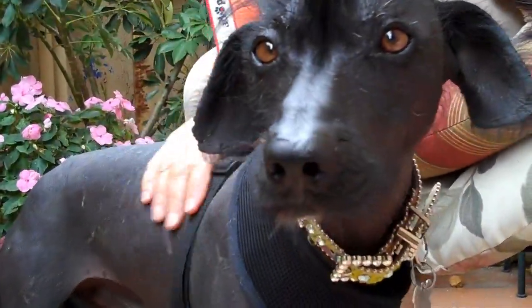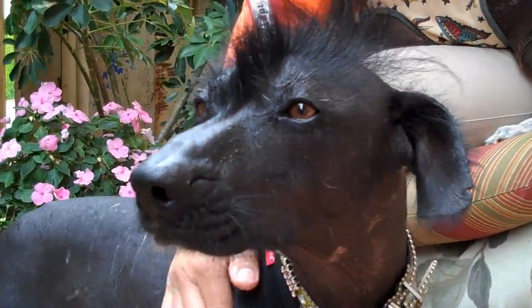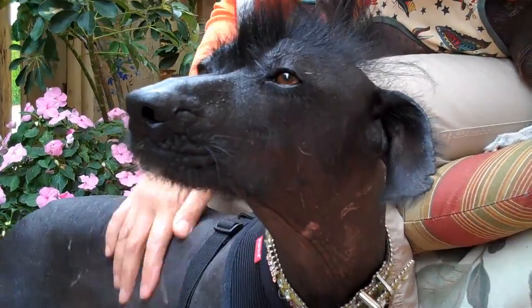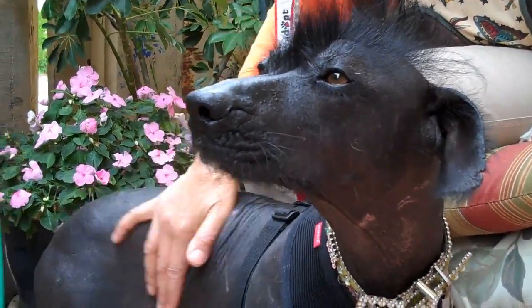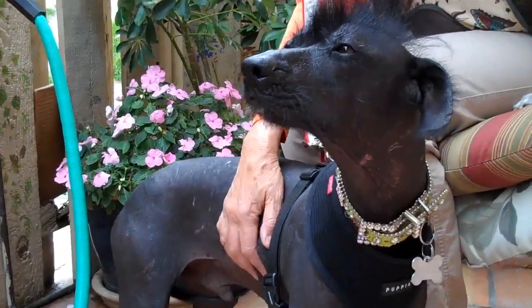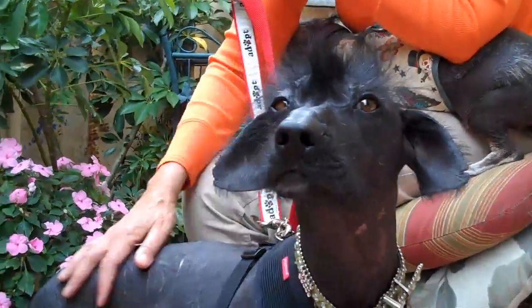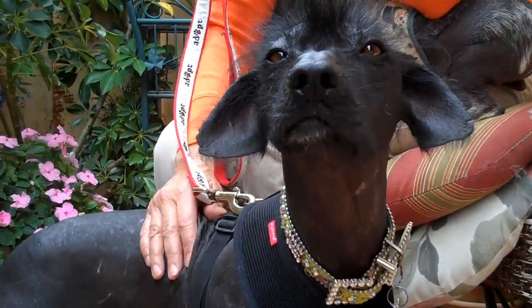He's just super elegant and stunning, and this is a very special and rare breed. He does need some special care. He's very loving, very soft, and he'd make just an excellent companion. So anyone out there in love with a Mexican hairless, Mo is your guy.